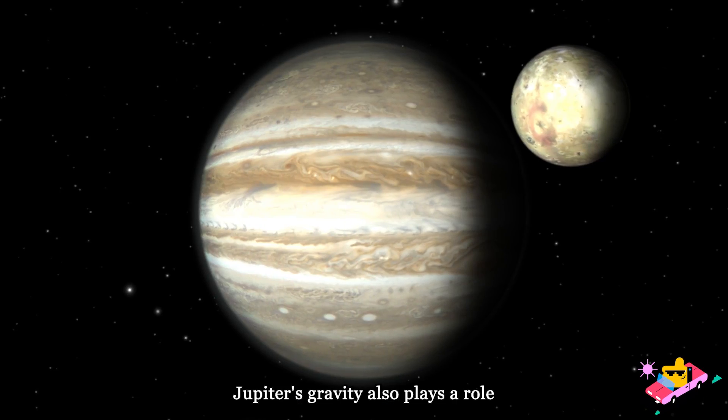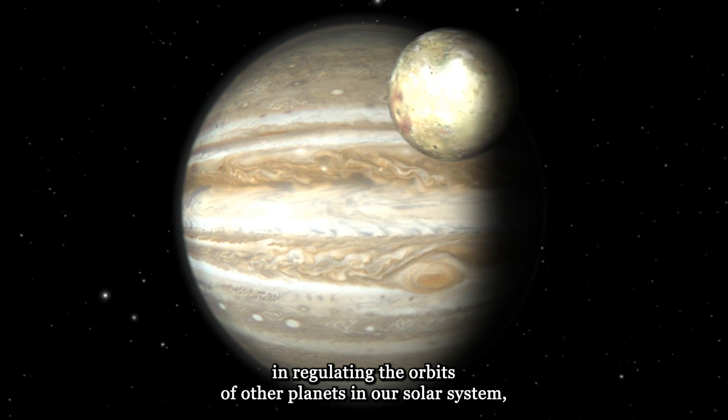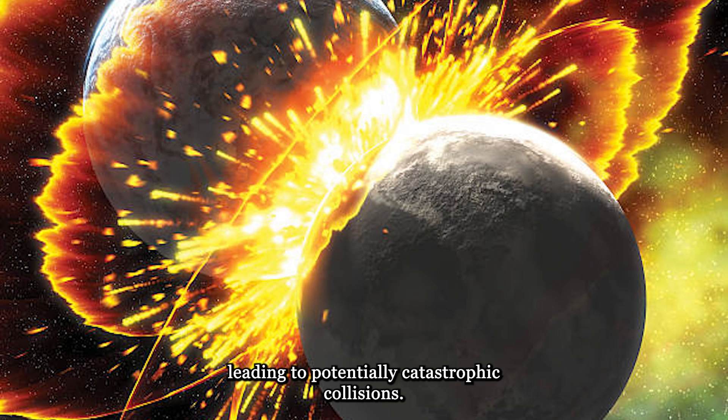But that's not all. Jupiter's gravity also plays a role in regulating the orbits of other planets in our solar system, including Earth. Without Jupiter's stabilizing influence, the orbits of planets would be chaotic, leading to potentially catastrophic collisions.